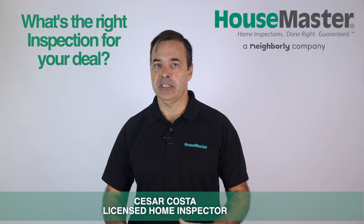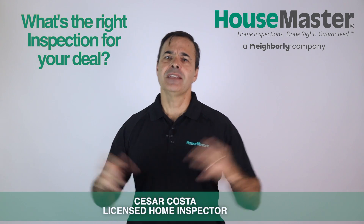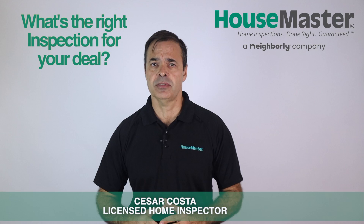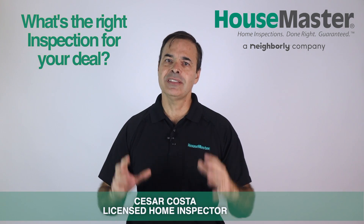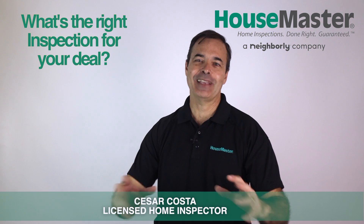What kind of inspection do you need? I get asked this question frequently. Is a standard property inspection all you need to make an informed decision? The answer is no. There are a lot of evaluations that aren't included on the standard inspection. I'm Cesar Costa, the owner of House Master Home Inspections.